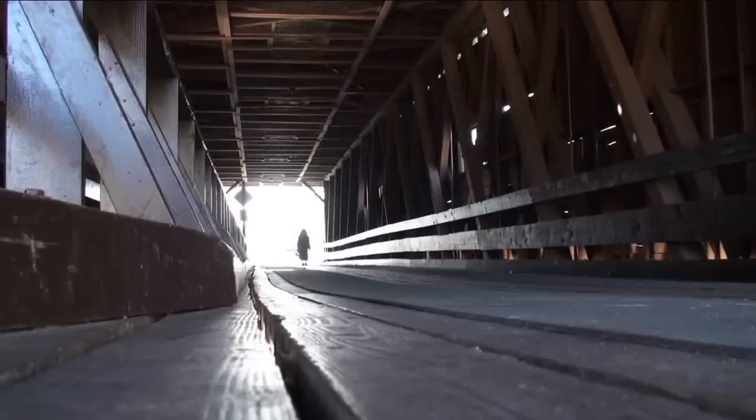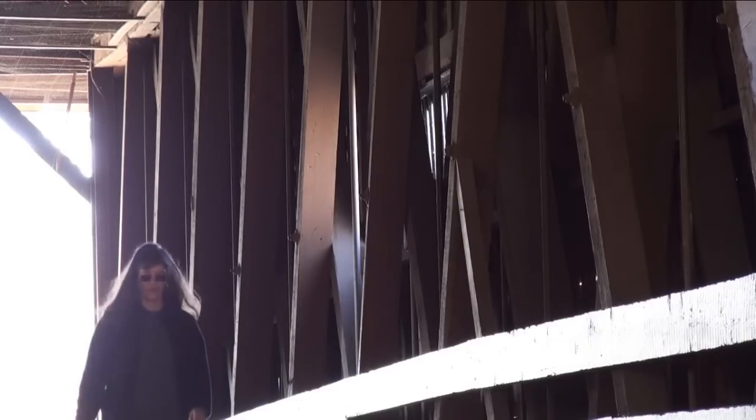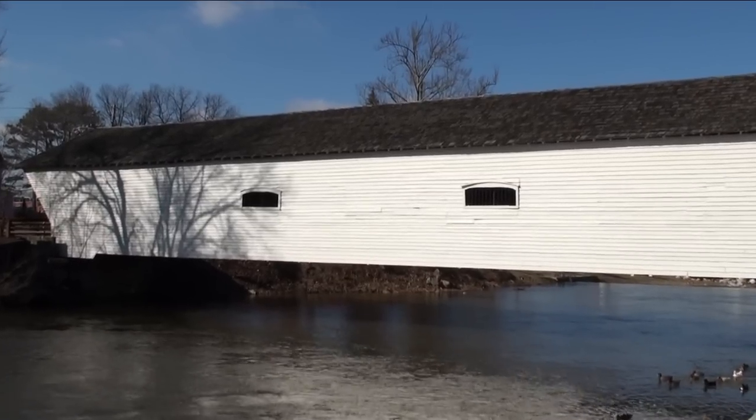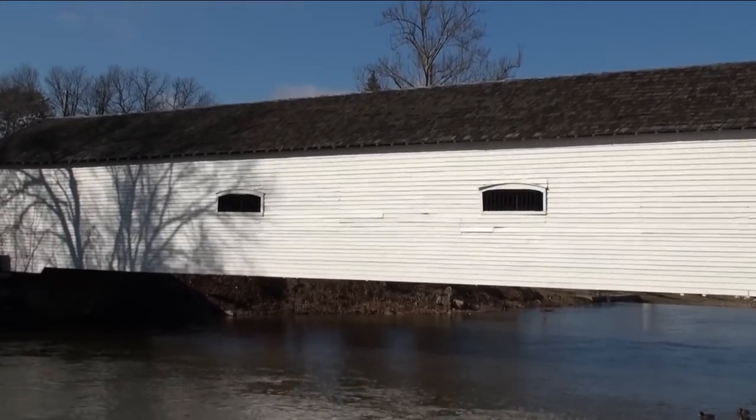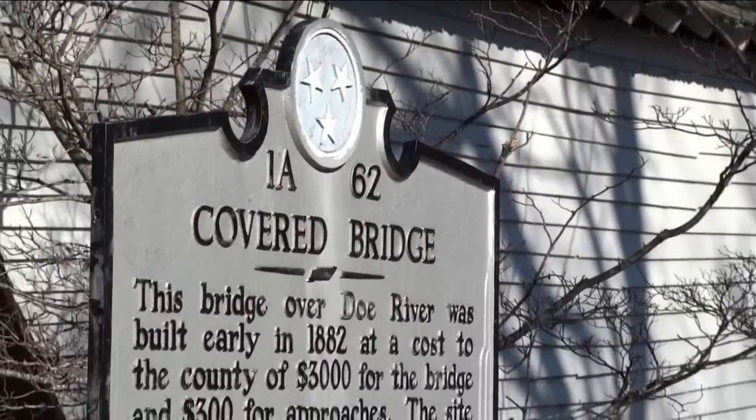It is believed to be the oldest such bridge still used by pedestrians on a daily basis. The covered bridge of Elizabethton has been termed an engineering feat and is on the National Registry of Historical Sites.